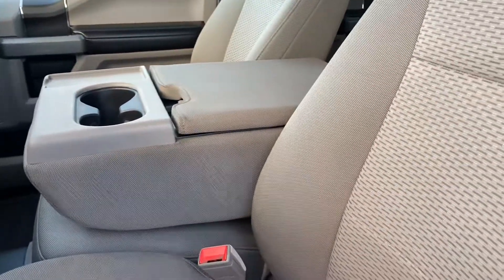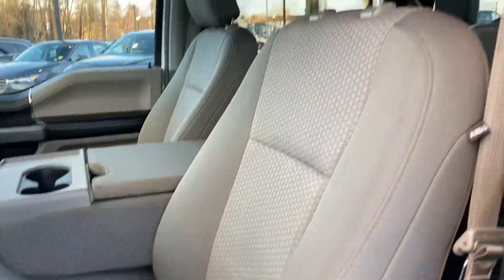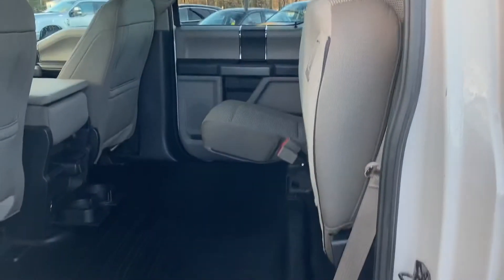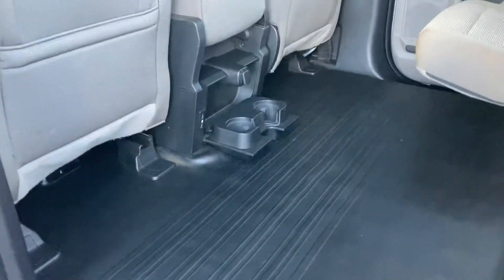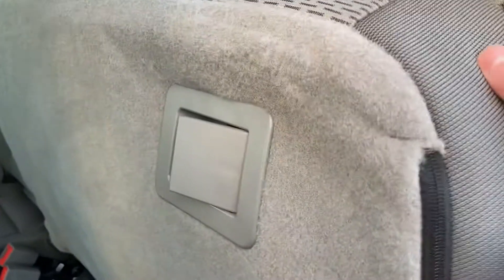Got your nice center console as well, which does fold up into a seat, so you got the 40-20-40 seats if you like. As you can see, the seats are in fairly nice shape — really nice considering it's a lease return, it was well looked after. Super crew so you got tons of space. Vinyl flooring down below like I had mentioned, you got all-weather mats in the front. There's all your cup holders — bench seat folds down as you might know.